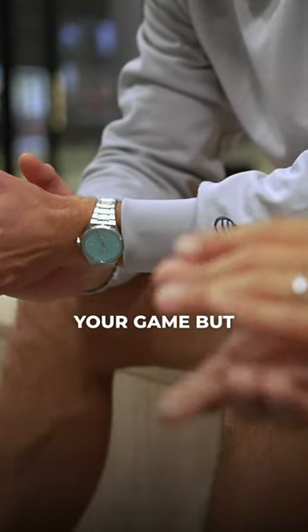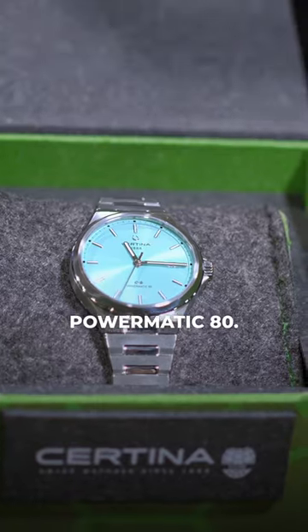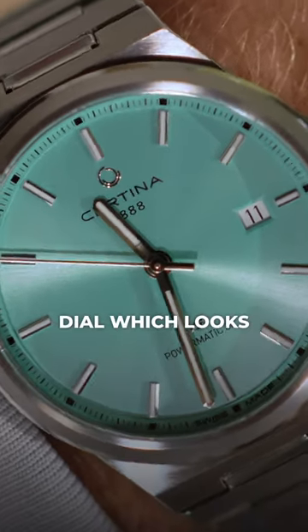To make sure that you are not late to your game but also looking stylish on the court, we are giving away the DS7 Powermatic 80. This model has a stainless steel wrist strap and also a turquoise dial which looks really awesome on the court.